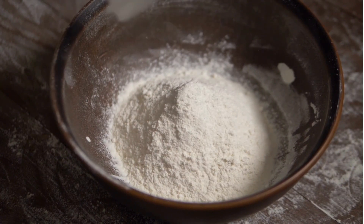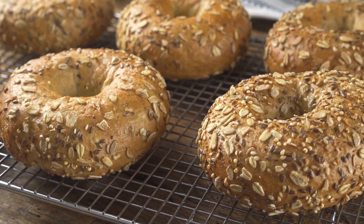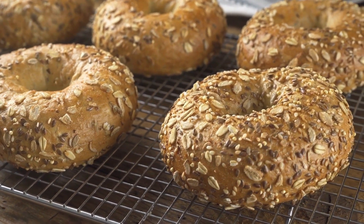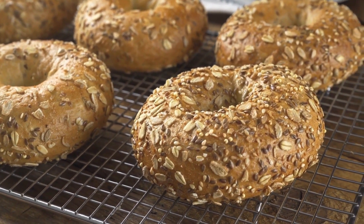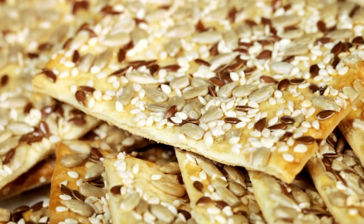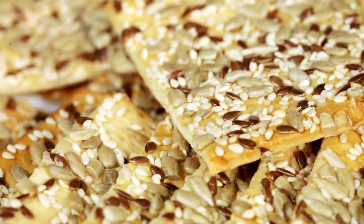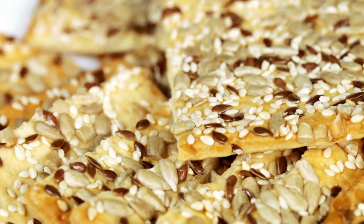You can use emmer in a variety of dishes, from regular breads to flat breads and even as an alternative to rice. It can also be used in soups and pilafs and other nutritious and healthy meals that you'd like to prepare.